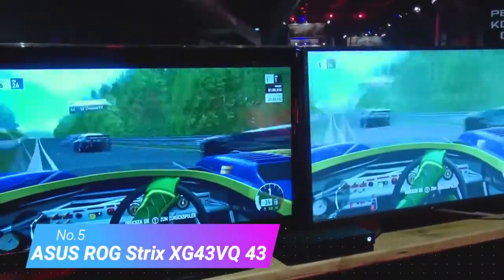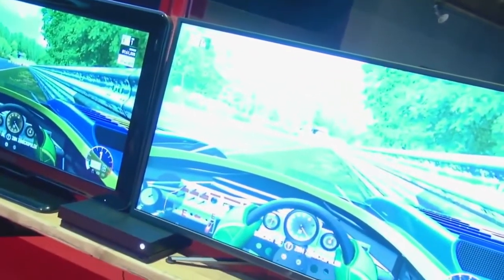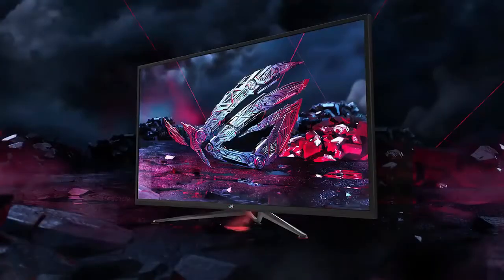Number 5: Asus ROG Strix XG43VQ. If you need a powerful gaming monitor, pay attention to the Asus 43-inch ROG Strix XG43VQ. Unlike other available options, it doesn't seem too big. If you have $1,099, buying this device could be a wise decision, as it offers solid performance with astonishing visual quality. Thanks to its UHD resolution, you will enjoy the most realistic image quality ever. If a TV is too big for your games but a regular monitor is too small, the 43-inch Asus ROG Strix is a luscious alternative for serious gamers. It's not cheap, but it's snappy and eye-catching.